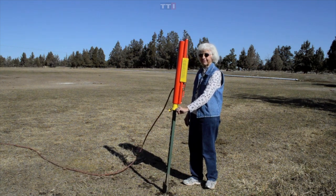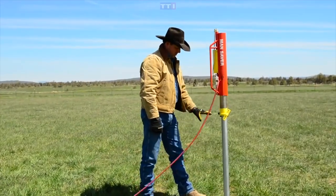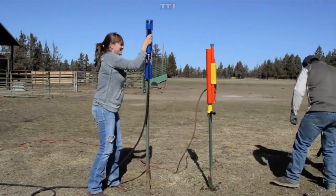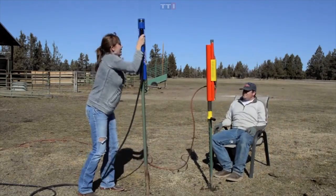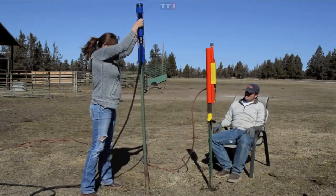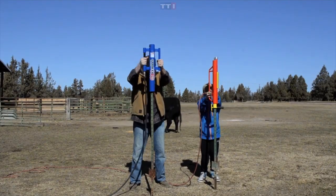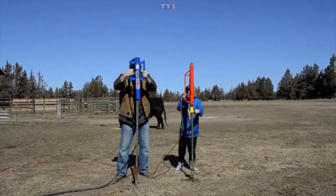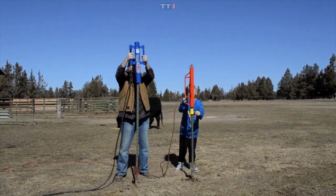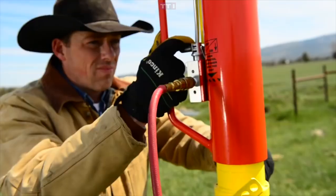My favorite thing about the Man Saver is the interchangeable sleeves that give the ability to work with different post variations. When you add to the fact that the Man Saver pretty much does all the work for you and is more economical than purchasing or renting heavy equipment, there are even claims that a 14-year-old guy put down 40,000 posts or more with its help.